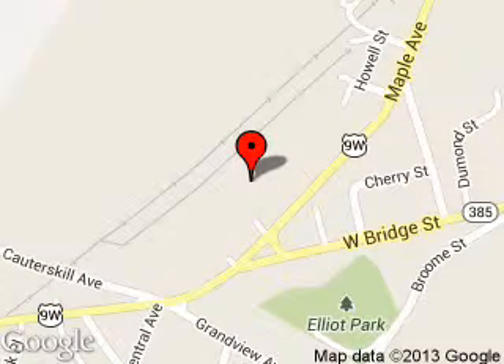We are located at 25 Maple Avenue, Catskill, New York, 12414. For more information, visit our website.